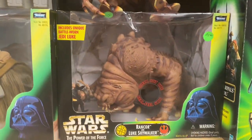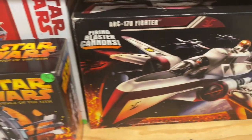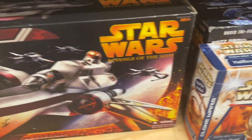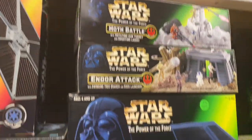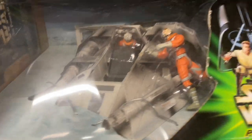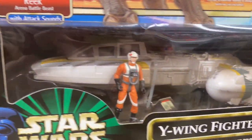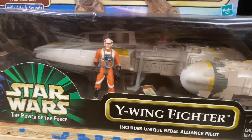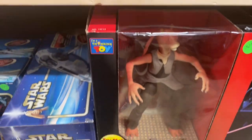Rancor. They have so much stuff — look at that, still sealed in the box. The Tatooine Skiff, the Y-Wing Fighter — look at that. The B-Wing Fighter. Dancing Jar Jar.